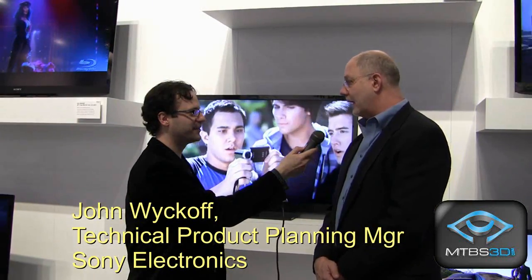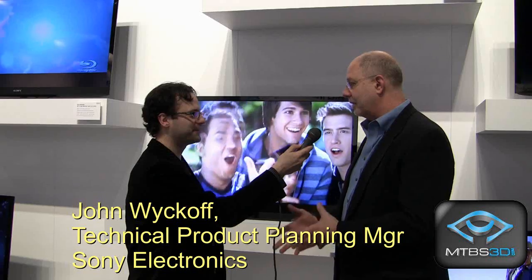Absolutely. We're so excited about 3D. We introduced 27 new models this year. Over half of those are 3D capable. So we're bringing the 3D affordability down almost all the way through the whole product line now.